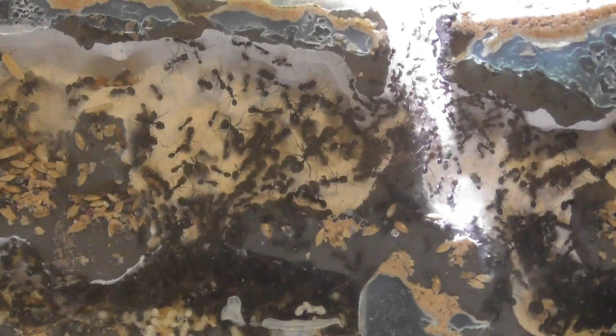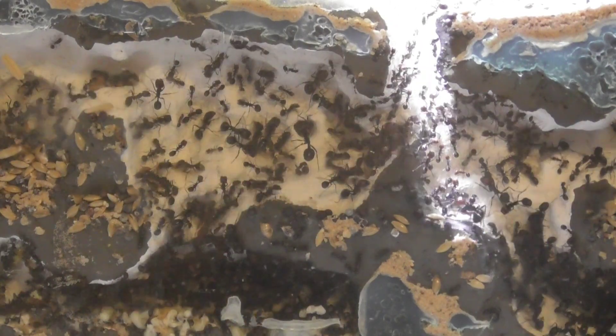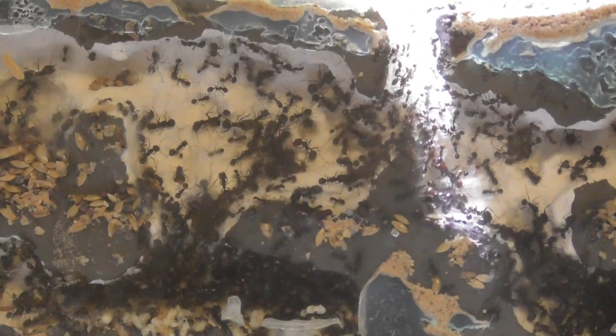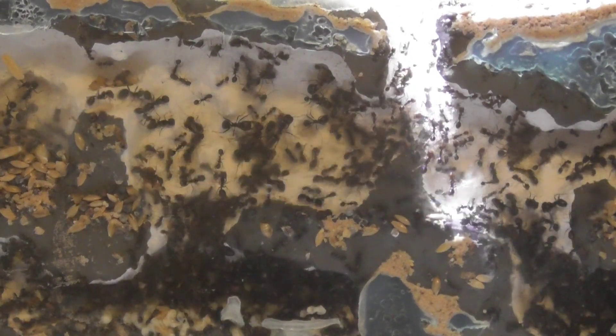I didn't really realise — I knew the colony was big, but I didn't think it was this big until I saw them in this front nest. Obviously it's a big space and they've already probably 80% filled it. It won't be long until I've got to open the expansion nests on the left and right hand side of this formicarium, which you'll know about if you've seen my previous video.